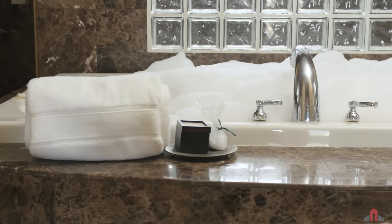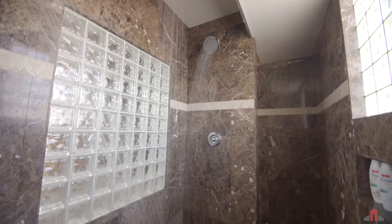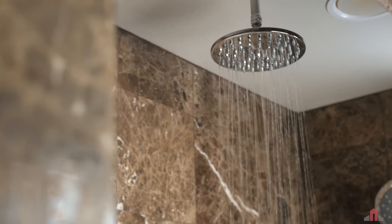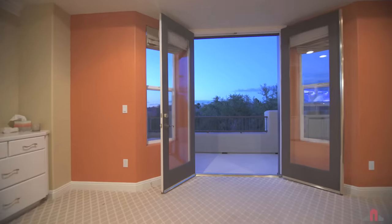The stand-alone tub is charmingly inviting and the oversized walk-through shower with rainhead and sprays is simply fantastic. As the sun sets, enjoy the cool desert evening on your private balcony.